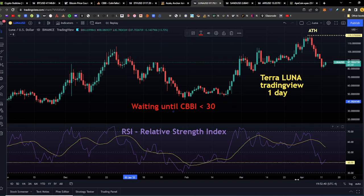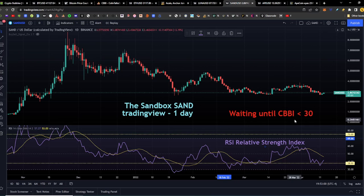We adjusted the Terra Luna RSI buy level slightly today — we definitely want to pick up more Terra Luna in this cycle. It's one of the tokens we're fairly light on and want to have a bigger part of our portfolio, so we moved the RSI up a bit on our model. Not financial advice. Sandbox: we're waiting until the CBBI goes below 30; it also dipped below our RSI buy target of 38. It's currently in a green candle at $2.87, up 3.16% in the daily candle.